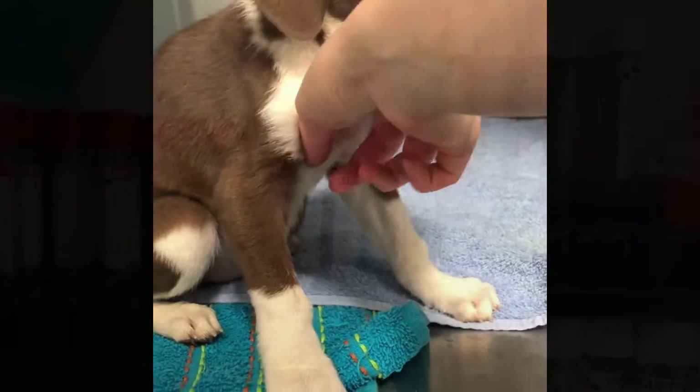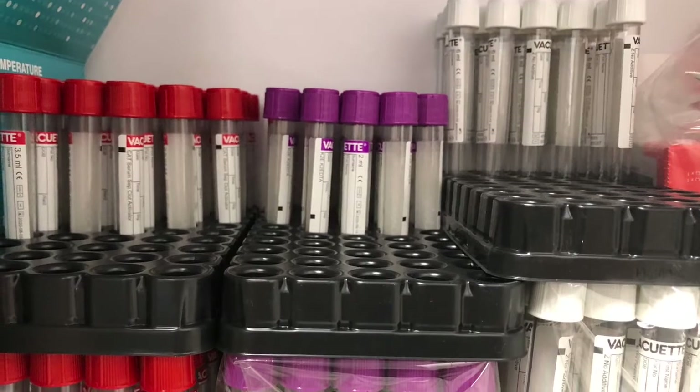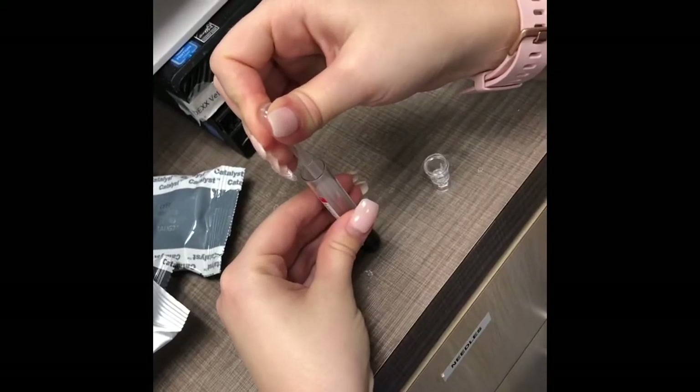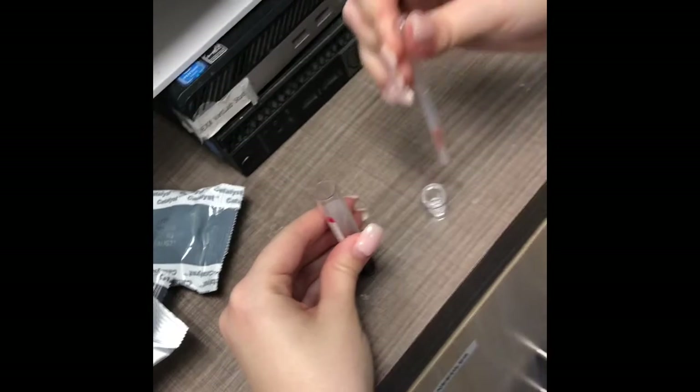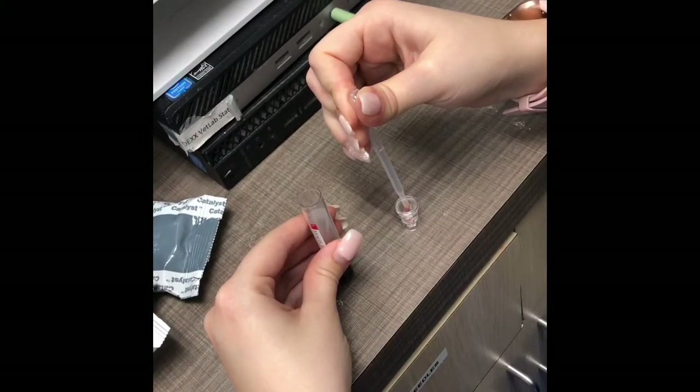Each test requires a certain amount of either blood or serum. For the CHEM 17 test, we use a small amount of serum from spinning blood. Serum is the liquid part of the blood that contains no clotting factors.